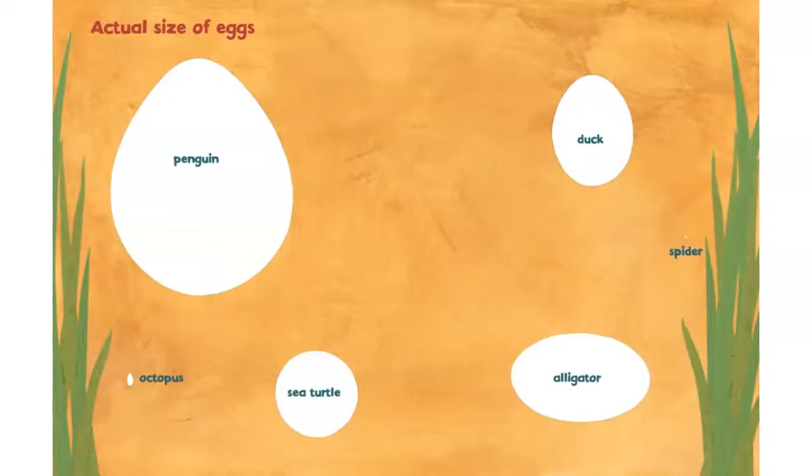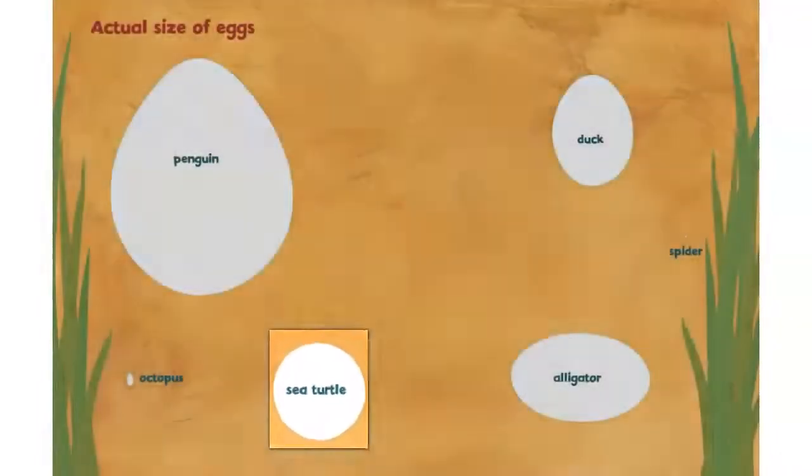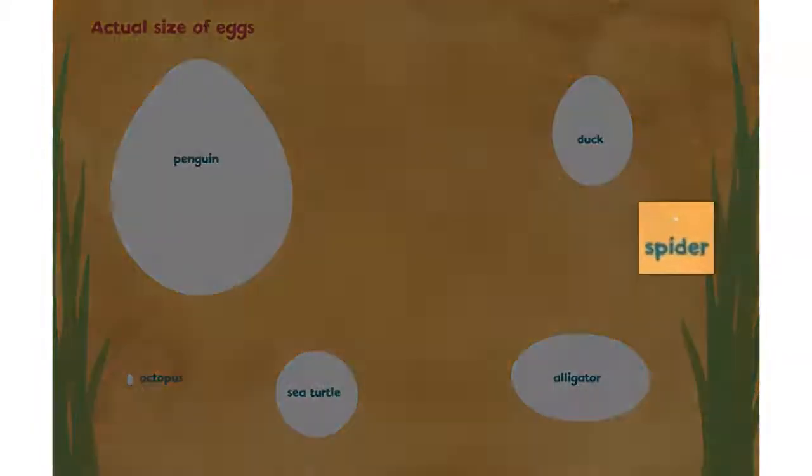These are the actual size of different eggs: a penguin egg, an octopus egg, a sea turtle egg, an alligator egg, a duck egg, and a tiny, tiny spider egg.